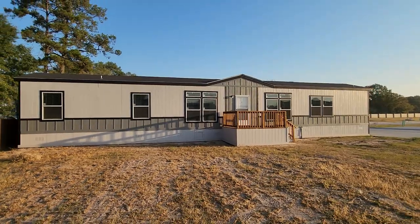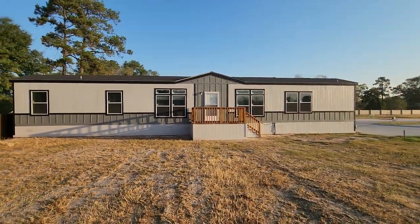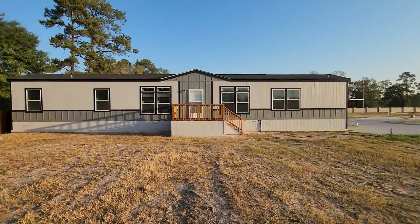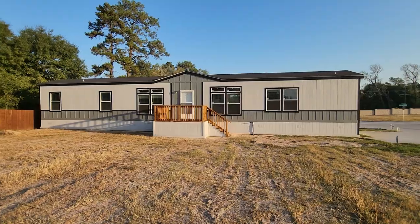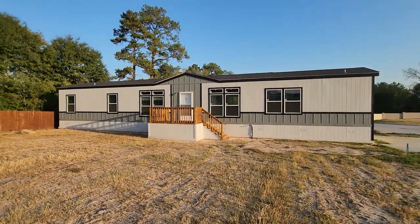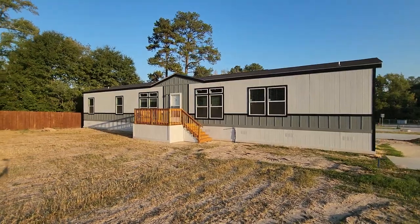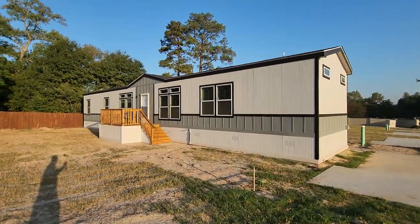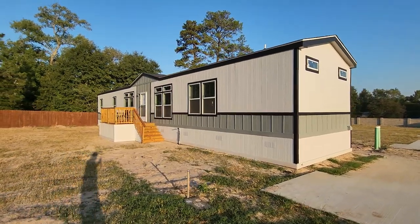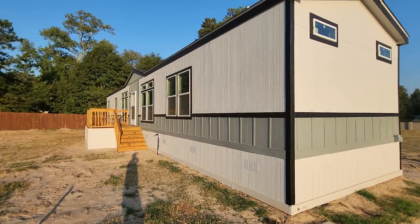Hey everyone, it's Will with ManufacturedHomes.com and welcome back to another edition of Where's Will's Manufactured Home Tours. Today I'm out here in Conroe, Texas, visiting the Reserve at Sleepy Hollow, which is a brand new community being built out here in Conroe by CAFCO and Neighborhood. I'm here checking out some of the model homes that are up already — you have a chance too, so get down here and take a look. But in the meantime, let's take a look at some of this exterior.